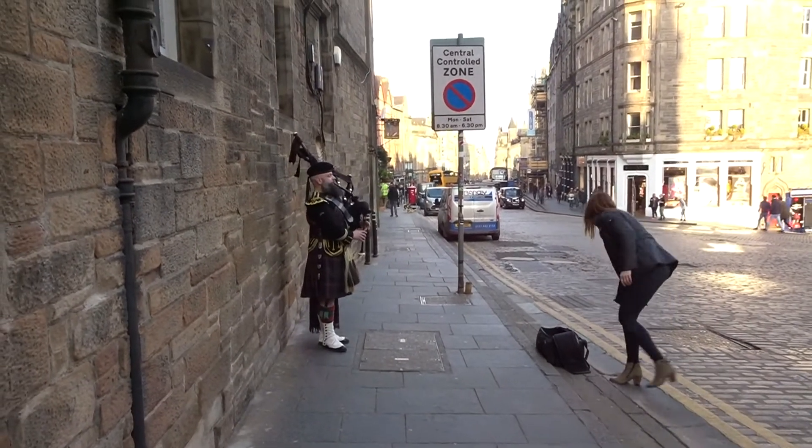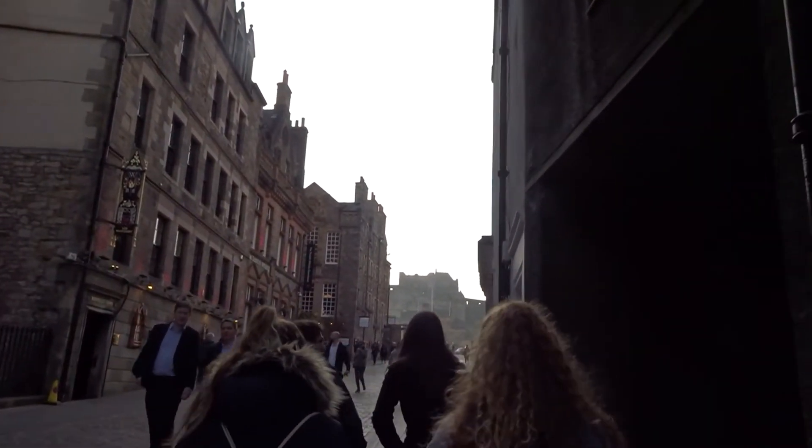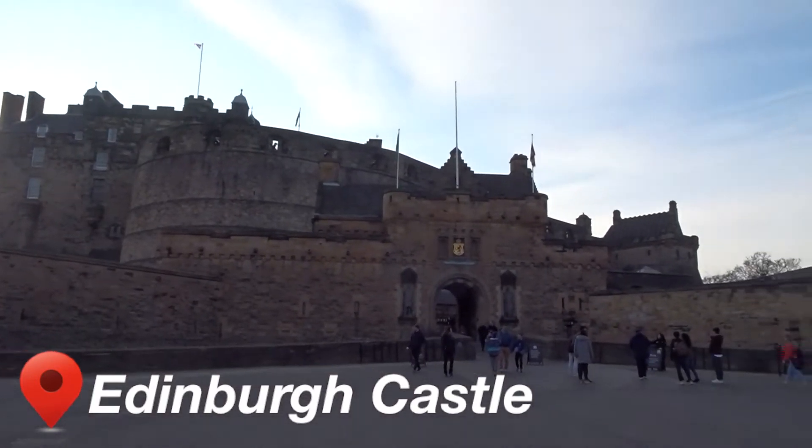Hey guys, so we just had lunch and now we're going to explore. I hope you can hear me. It's so beautiful. As you can see behind me, we're at Edinburgh Castle. I went there when I was here in June, so definitely check out my video. It's really pretty — you definitely need to see it.